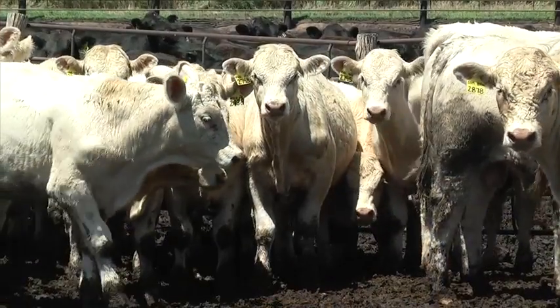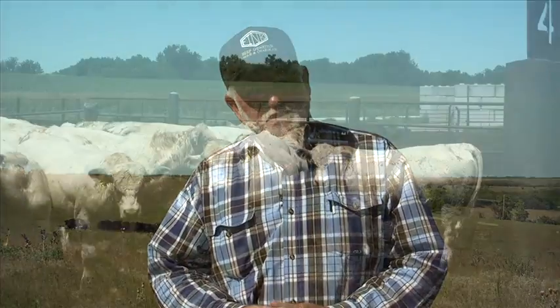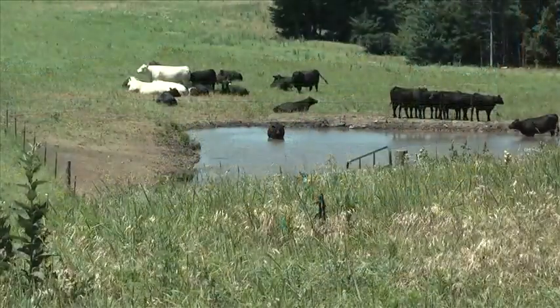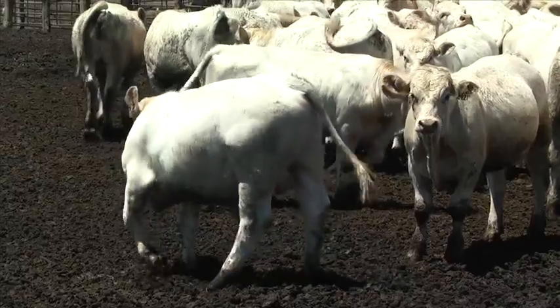Our Charolais are probably about a frame score bigger — we like being in that six to seven frame. We don't want them any bigger than that, and we don't want them a lot smaller either. Simply put, most of our Charolais are used as a terminal cross on Angus-based cows. So we can use a slightly larger frame Charolais bull to get the growth, the extra pounds, and the extra muscle back on that moderate, British-bred type cow — and that's what our program is.